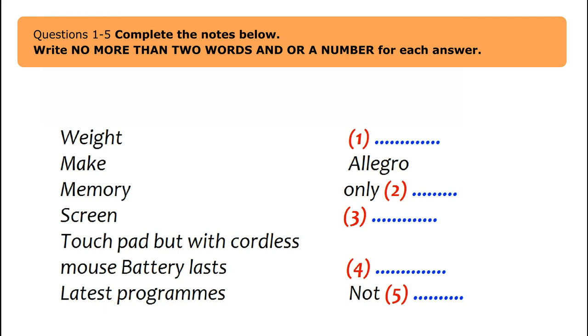Debbie confirms it's not a problem and checks that David is a member of the students' union. She offers to type the details straight into the computer since it's quiet. They agree to title the advertisement 'Laptop for Sale.'